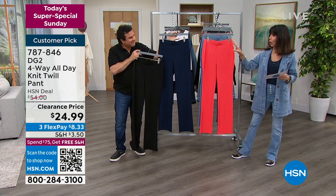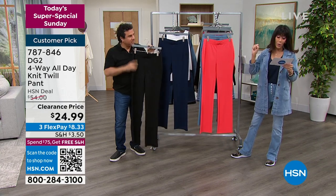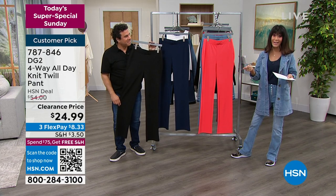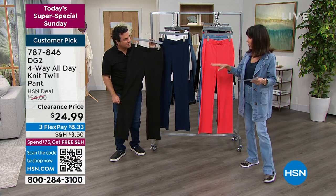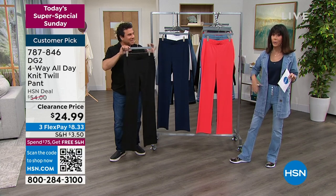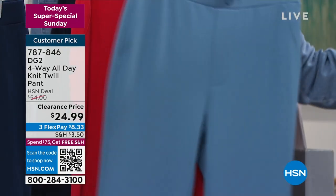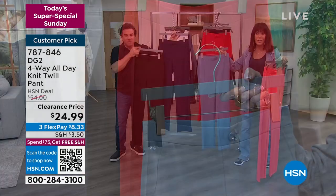We have all the colors — extra small through 3X. We have different inseams: petite at 29.5 inches, average at 31.5, and tall at 33.5 inches. It is a beautiful simple pull-on, so flattering on the body. This is the coral color. We also have it in a really pretty slate blue, red, black, and navy.